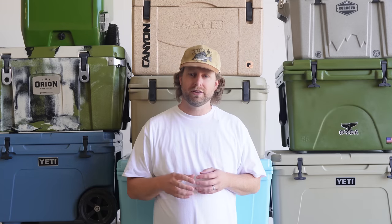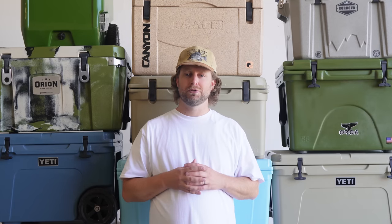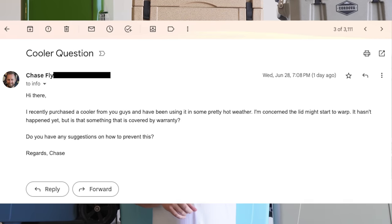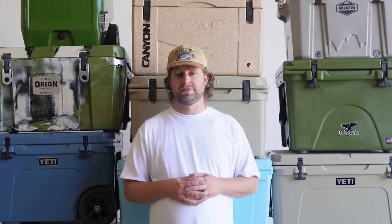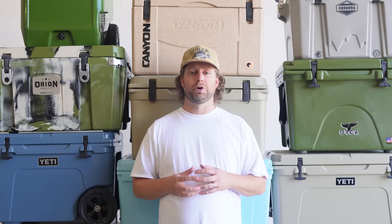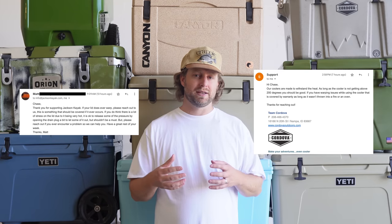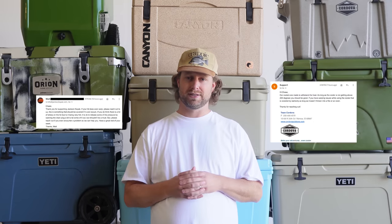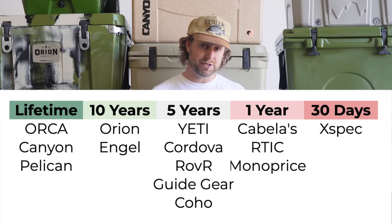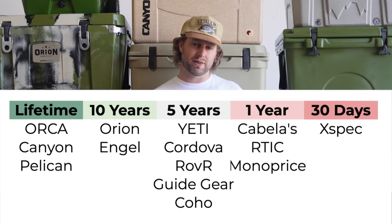When it comes to customer service and warranty, there are those that go above and beyond and those that sell cheap and say see you later. I personally contacted every one of these cooler companies' customer service departments with the exact same inquiry, recording when I sent the message, when I heard back, and how helpful the response was. Almost everybody provided satisfactory service — except Pelican, Rover, Monoprice, and Coho, who never responded whatsoever. Orion and Cordova were not only super quick to respond but super helpful too, answering in a very human-to-human way. Orca, Canyon, and Pelican stand out with lifetime warranties. Orion and Engel tie for second with a respectable 10 years. The bar seems to be set at a five-year warranty in this category, so anything less seems inadequate.